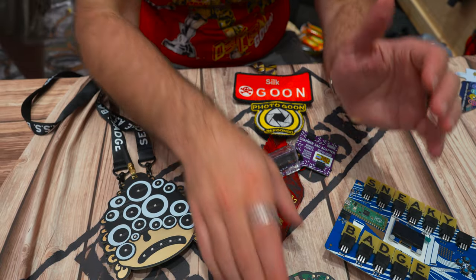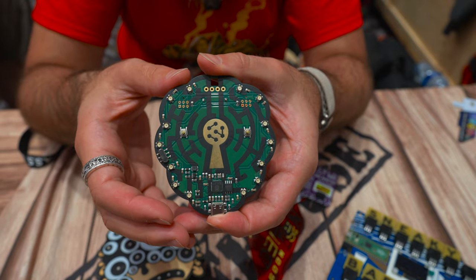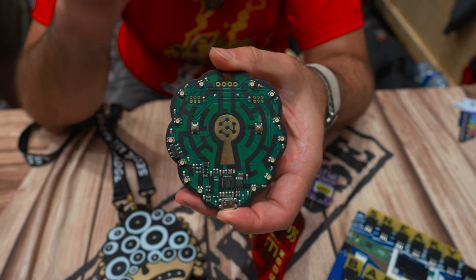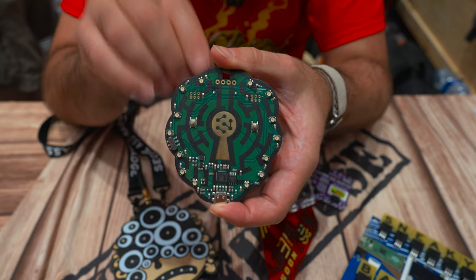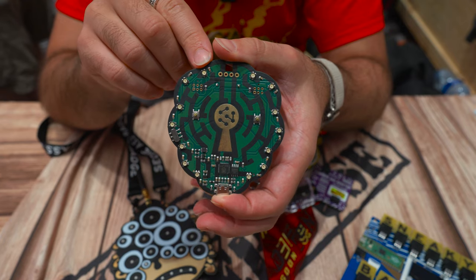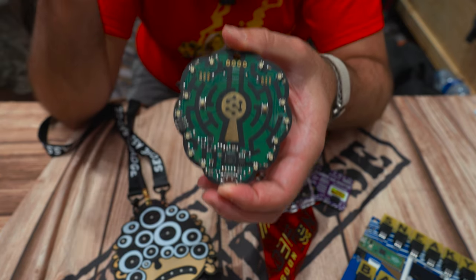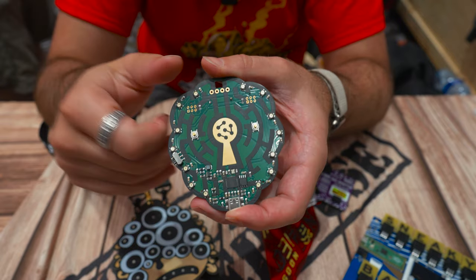Another one I want to point out is the Hacker Mindset badge. This is Garrett's badge because he's been writing a book on the hacker mindset. What's cool about this one is you can't actually pre-order the book yet, but through the badge sale you get to pre-order the book - so by buying the badge you get a pre-order for the book.